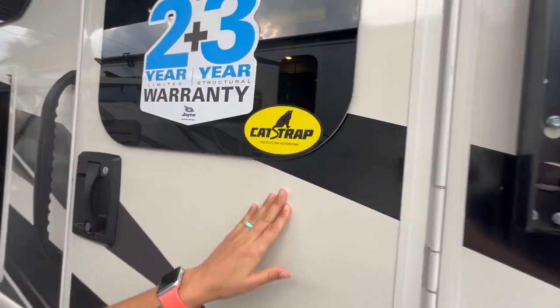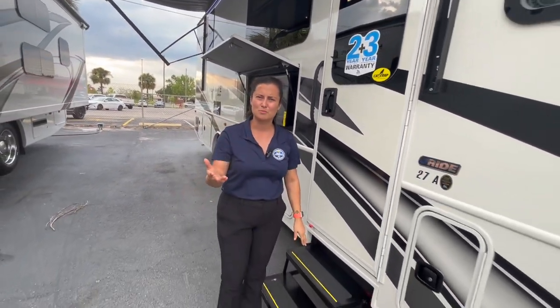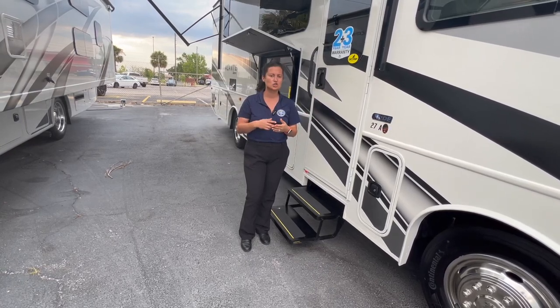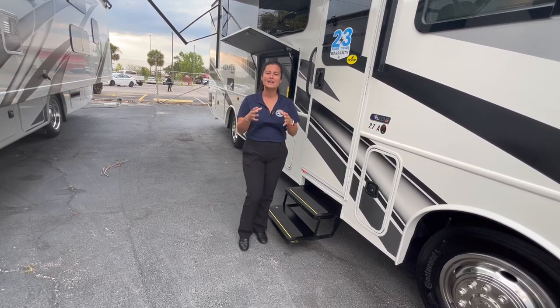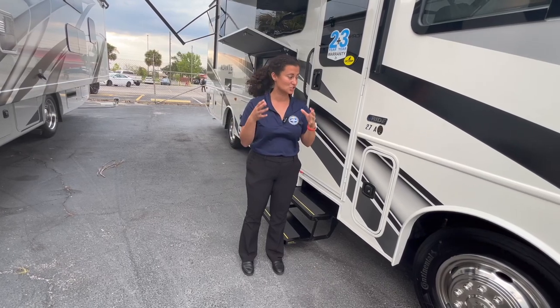New for 2024 — they've added a cat strap to the motorhome. A lot of people ask about catalytic converter theft, which has been in the news. This cat strap is a steel strap that goes around the catalytic converter; you can't cut it with an ordinary knife supposedly. So that's extra protection built into the motorhome to protect your catalytic converter — huge for 2024.